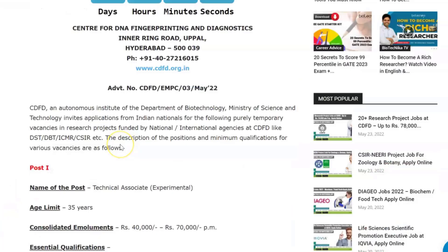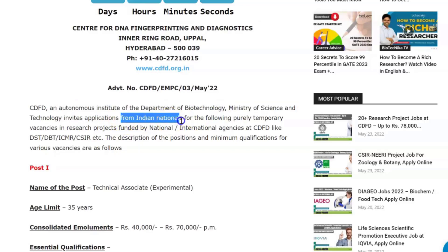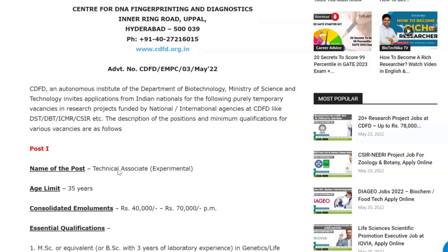CDFD, which is the Center for DNA Fingerprinting and Diagnostics, is an autonomous Institute of the Department of Biotechnology, Ministry of Science and Technology. They are inviting applications from Indian nationals for purely temporary vacancies in research projects funded by national and international agencies like DST, DBT, ICMR, CSIR, etc.